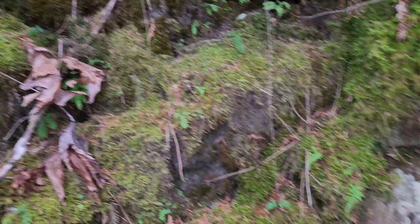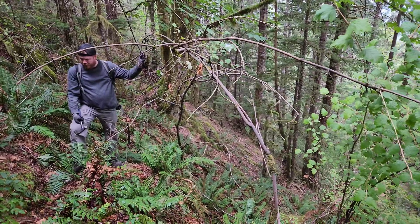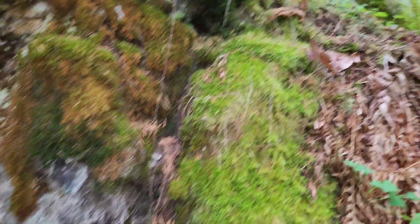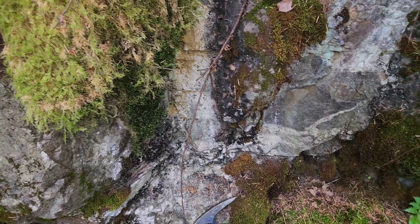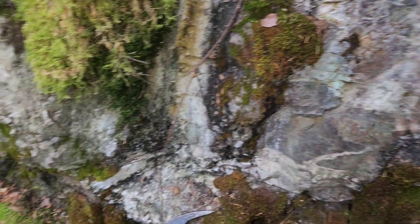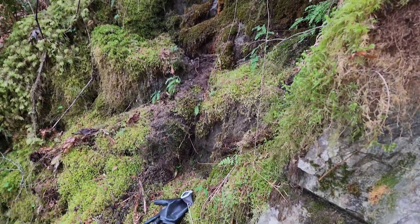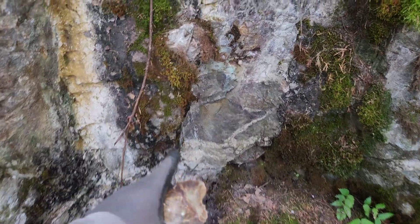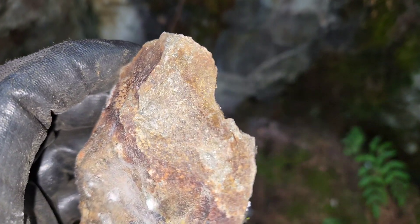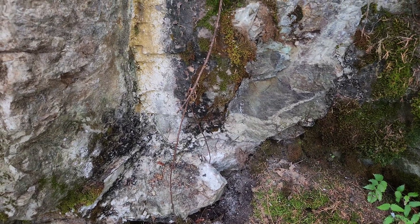We're at another area here where you have sulfide mineralization and quartz. Down below is adit number one and over there is adit number two. We are about 100 meters above those and this is a skarn showing. From that last area we're about 30 meters away. You can see all the quartz cutting through here and you can see the malachite. You have some disseminated chalcopyrite here, some massive chalcopyrite down there, and quartz with a little bit of sulfides in it. We're going to pull a sample from here and move on.